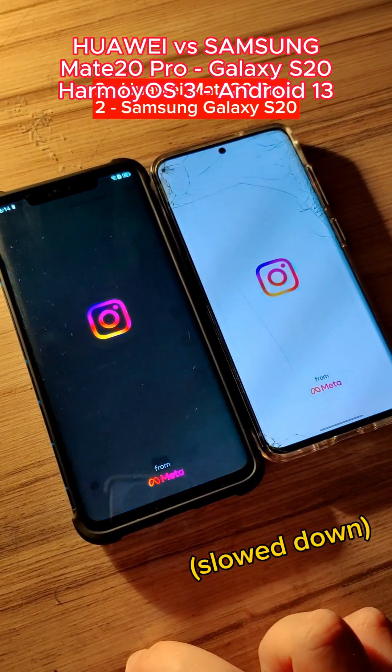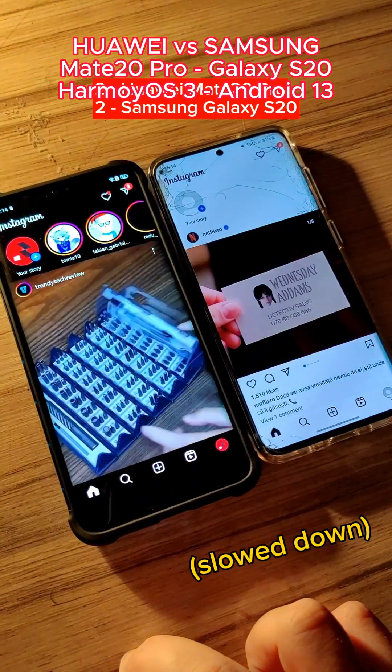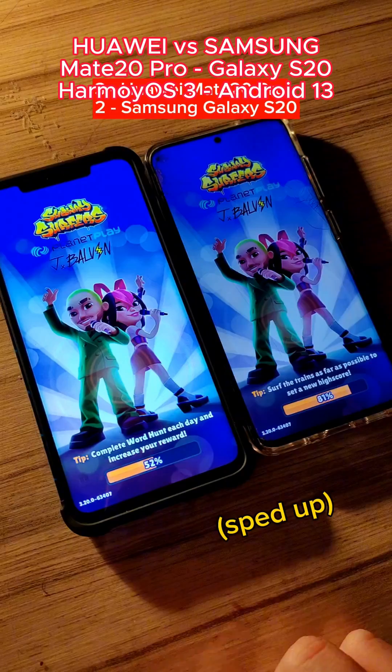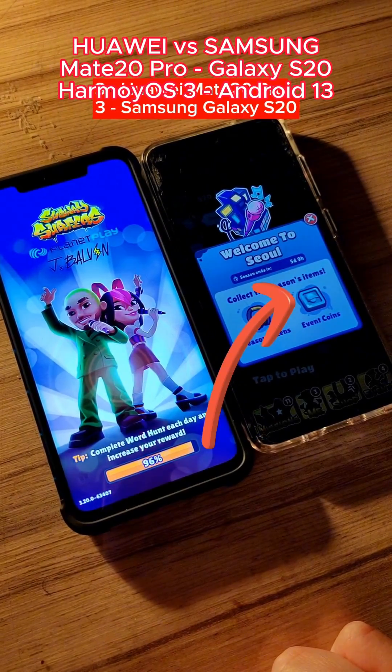Instagram — by the way, follow me, RedviewsTech — opened faster on the Huawei. Let's see a little game, Subway Surfers. I sped up the loading part and Samsung opened it faster.